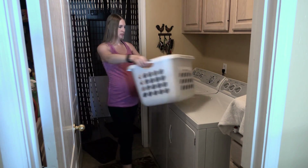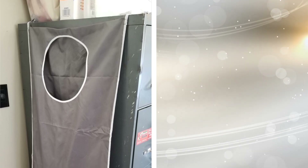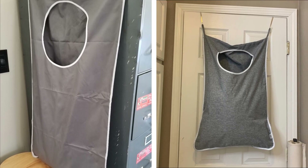25. Keep your clothes off the floor with this hanging hamper. Made with washable polyester material, this hamper can be placed and hung on the back of a door or a closet rod. Say goodbye to bending to pick up a heavy load.